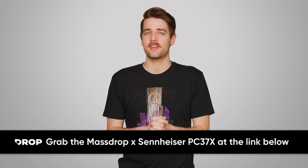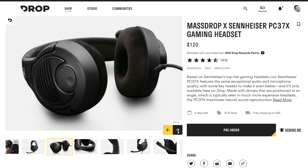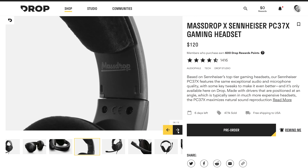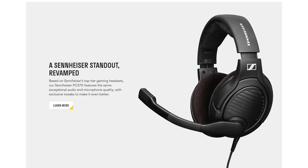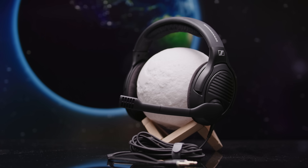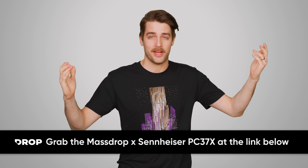You should check out today's sponsor, the MassDrop PC37X Gaming Headset, a collaboration with Sennheiser. It's an open-back design with drivers from the legendary HD598 and 600 series, so you'll get clear audio for gaming and music. The mic is optimized to handle pops and hisses, and also features noise-canceling and auto-mute features. The headset comes with a 10-foot braided cable, and you can get it today at the link below, so check it out.